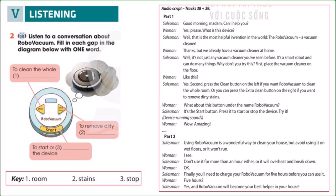Good morning, madam. Can I help you? Yes, please. What is this device? Well, that is the most helpful invention in the world — the robo-vacuum. A vacuum cleaner? Thanks, but we already have a vacuum cleaner at home. Well, it's not just any vacuum cleaner you've seen before. It's a smart robot and can do many things.